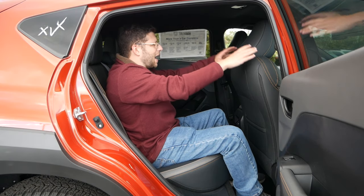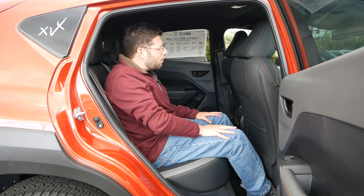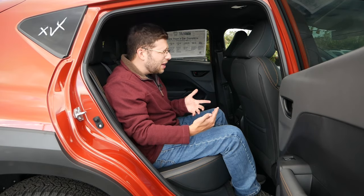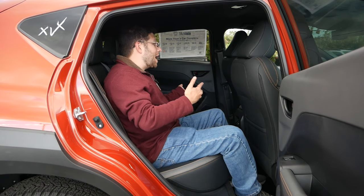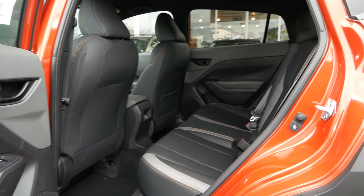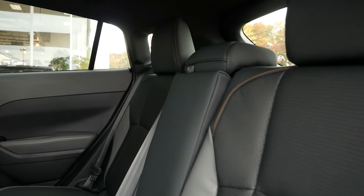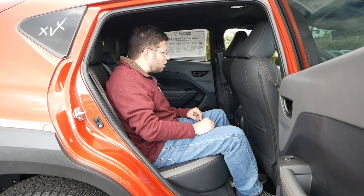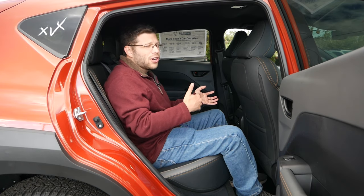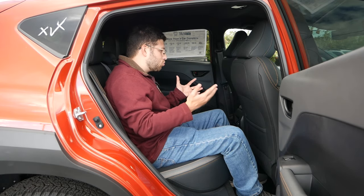Moving on to the second row — I adjusted the seat a little further back and I do have a decent amount of leg room. There is no difference in interior dimensions with the Wilderness compared to a Premium or Limited, so your passengers won't notice any difference. What I do like about the Crosstrek is that even though it is a smaller vehicle and basically a lifted hatchback, it is pretty spacious and accommodating for taller passengers. If you're around 5'8" or 5'9", you won't have to worry about hitting your head on the headliner. Personally, if you are looking for a more family-friendly vehicle, I would take a look at the Forester Wilderness or Outback Wilderness. However, for a vehicle just over $30,000, this is really great to see.